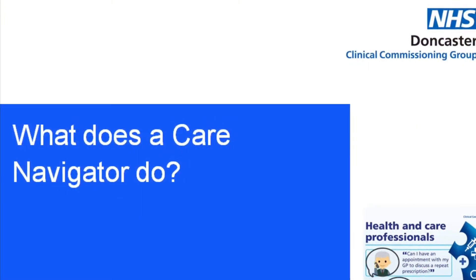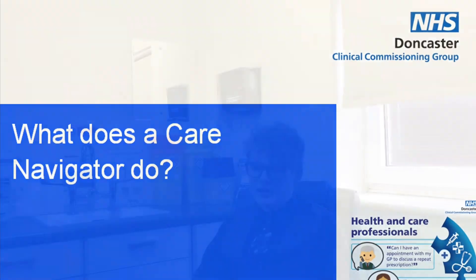My name is Jack Marshall. I work at Bentley Surgery. I'm a receptionist and a trained care navigator. A care navigator is a receptionist trained to efficiently navigate the patient to where they need to be. As care navigators, we have services that we are aware of and can send or refer the patient to, saving GP appointment times for patients that are needing it instead of wasting that appointment time.